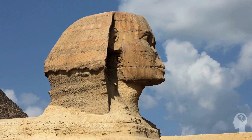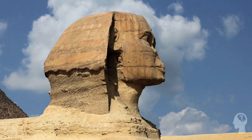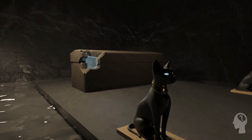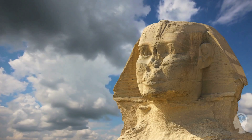Even as we continue to learn and discover new information about this fascinating statue, one question remains: what secrets does the Great Sphinx still hold? What mysteries are waiting to be uncovered, and what new insights will they reveal about ancient Egypt and its people? We'll just have to wait and see.